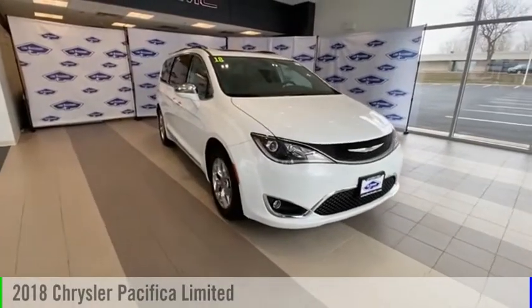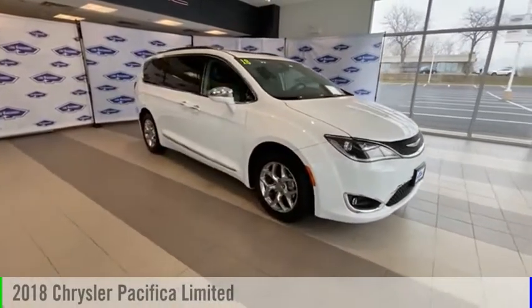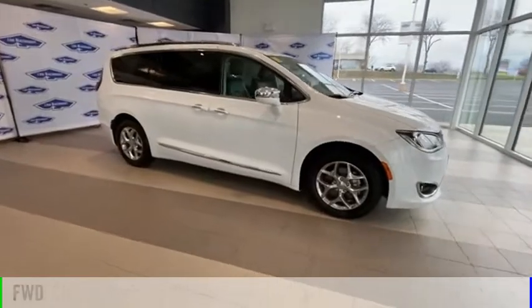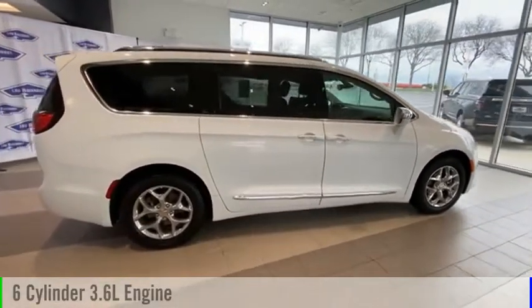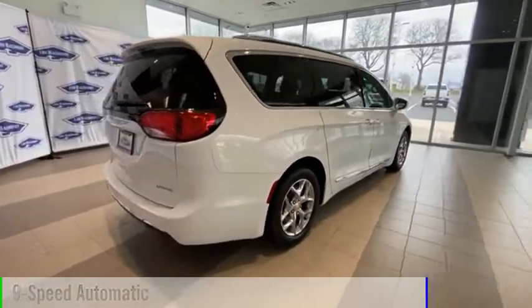We are pleased to show you the 2018 Pacifica. This vehicle is powered by a front-wheel drive, 6-cylinder, 3.6-liter engine and comes with a 9-speed automatic transmission.